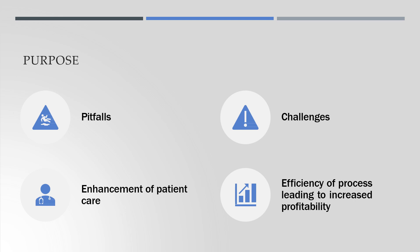Our purpose was simple: to identify the pitfalls, challenges, the potential for enhancement of patient care, and identification of efficiencies within the process that could lead to advanced profitability for you and your practice.